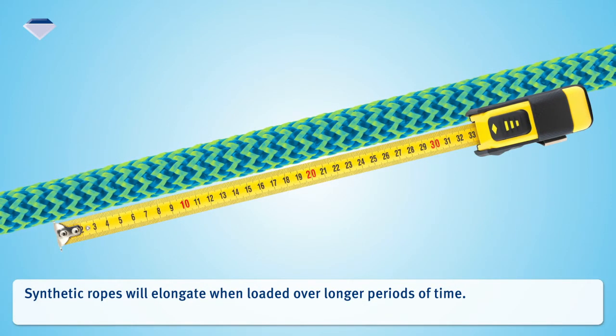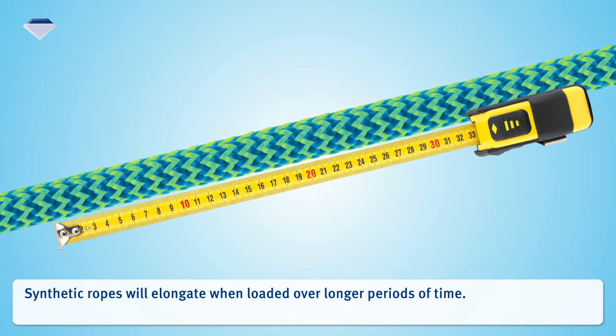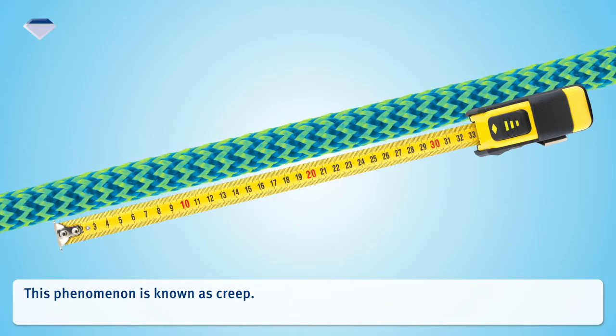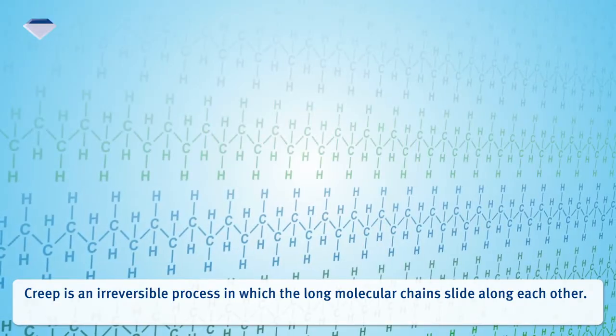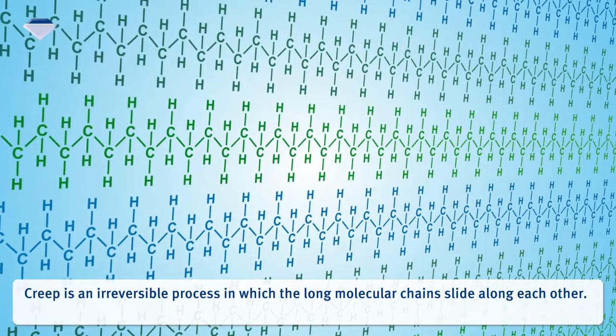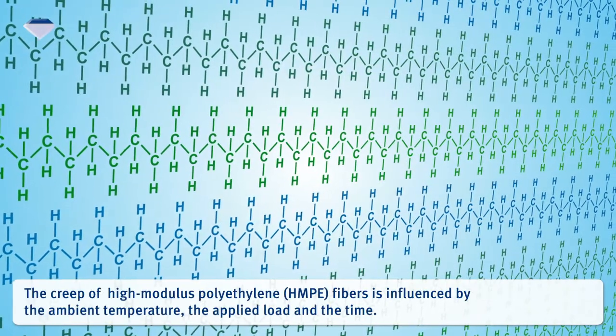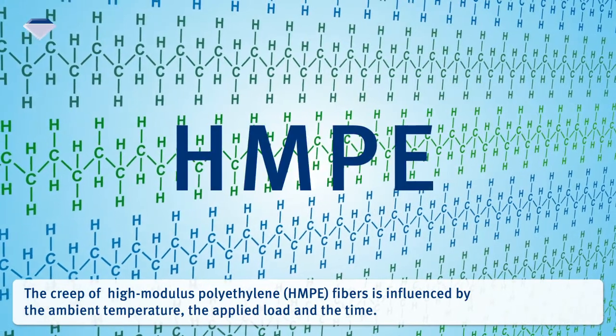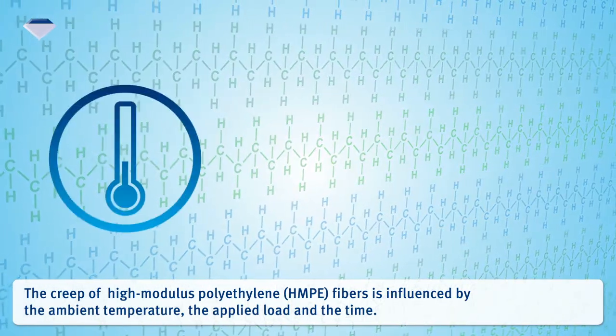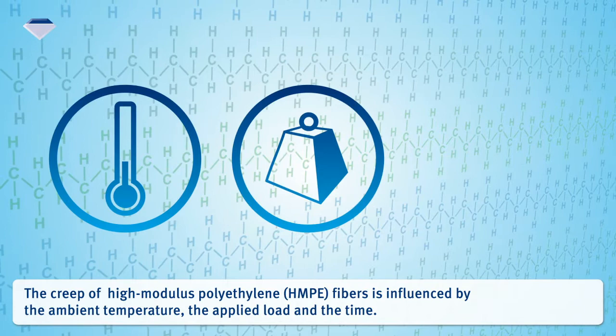Synthetic ropes will elongate when loaded over longer periods of time. This phenomenon is known as creep. Creep is an irreversible process in which the long molecular chains slide along each other. The creep of high-modulus polyethylene fibers is influenced by the ambient temperature and the applied load and the time.